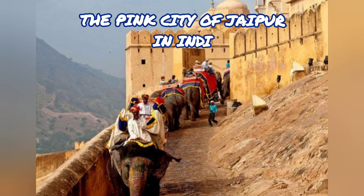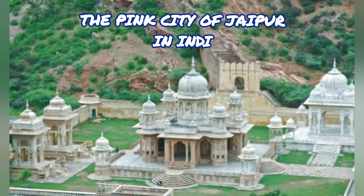The Jantar Mantar is the largest of the five observatories built by Sawai Jai Singh in five different Indian cities. The observatory contains some of the finest astronomical instruments made during the Middle Ages.